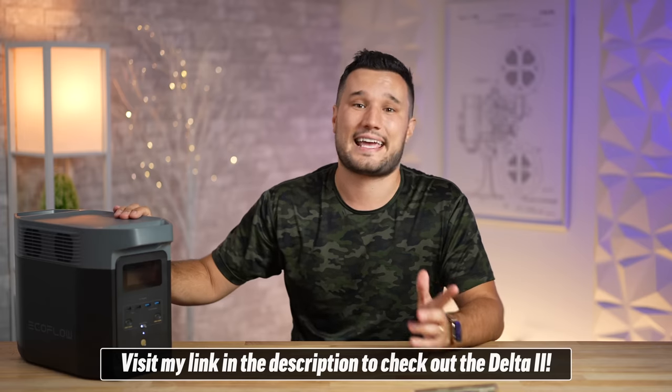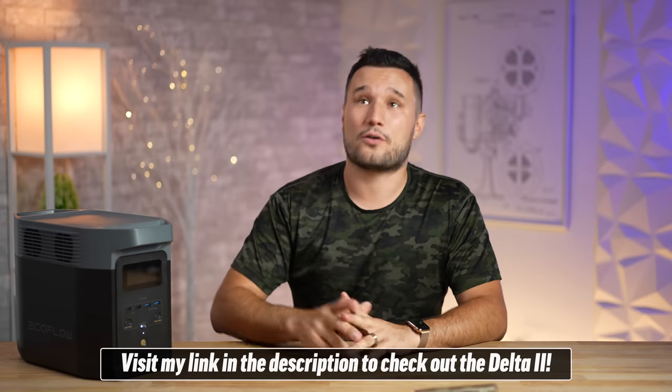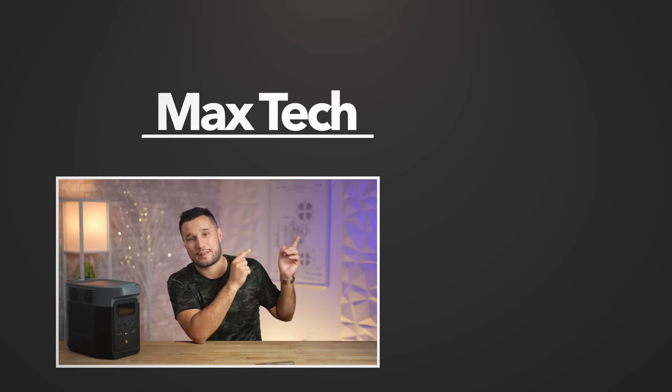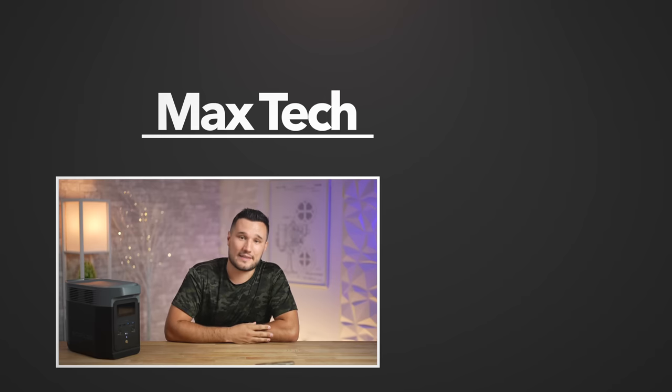Go ahead and head down to the link in the video description to check out all of EcoFlow's green energy solutions, especially when you power the Delta 2 with a solar panel — free electricity, that is awesome. Check out their other products and accessories. Click that circle above if you want to subscribe, check out one of those videos right over there — this has been Max, and I'll see you in the next video.